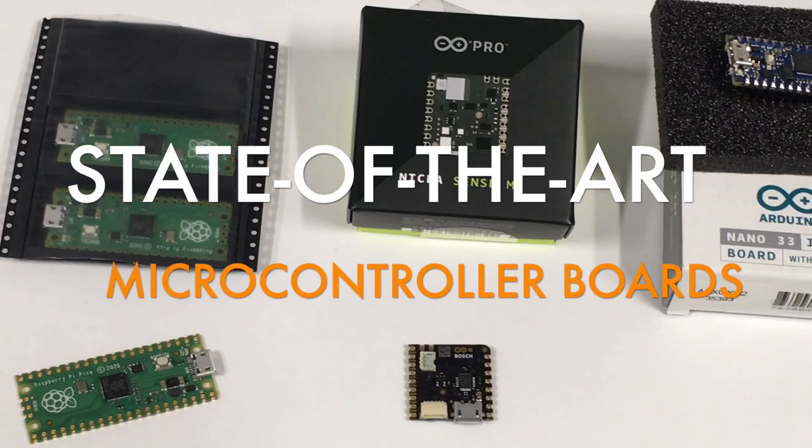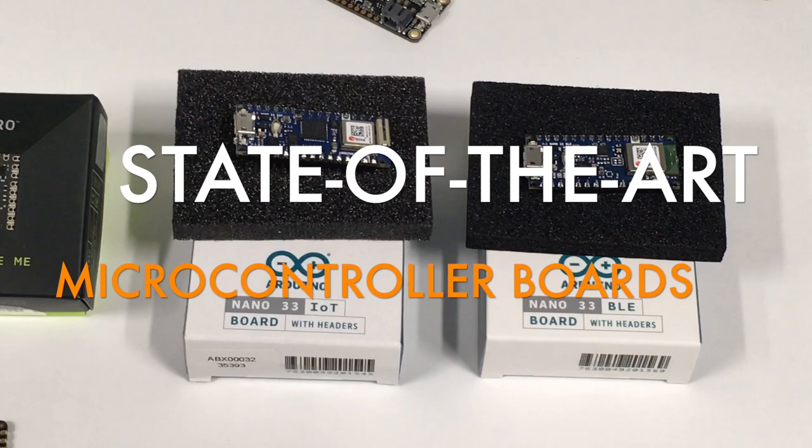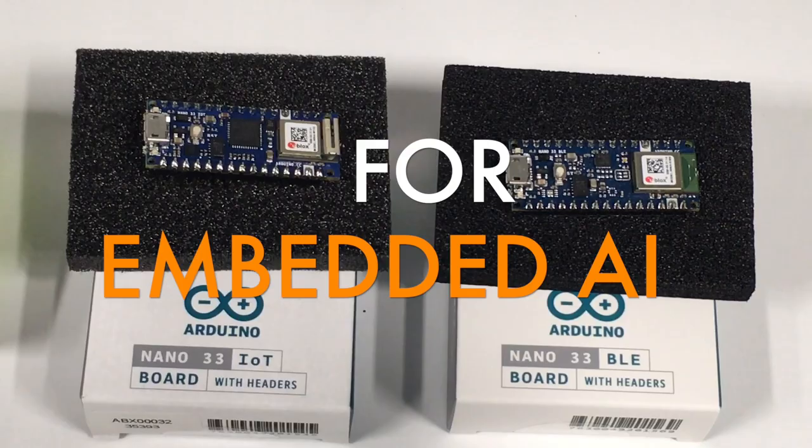We also want to package the latest technologies, such as the Arduino NICLA Sense board, the Arduino Nano 33 IoT and the Nano 33 BLE. This last board can, for instance, host embedded AI applications.